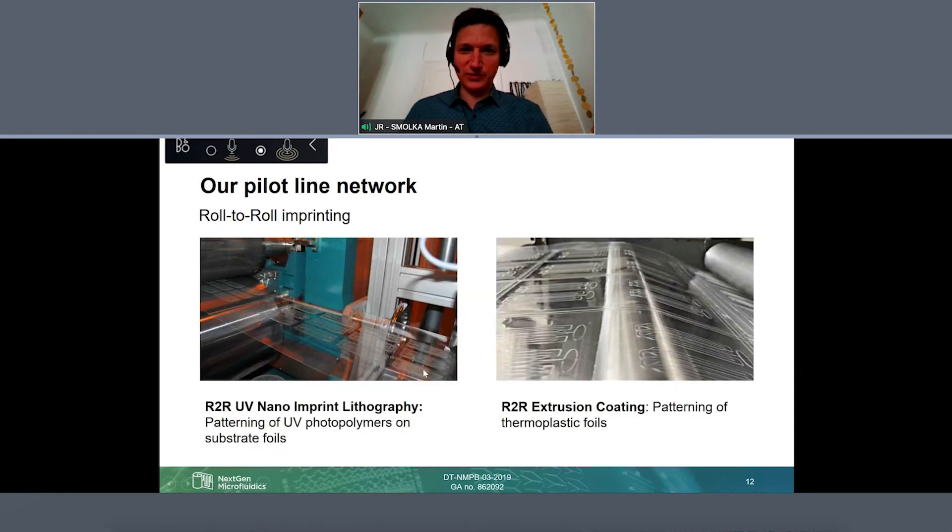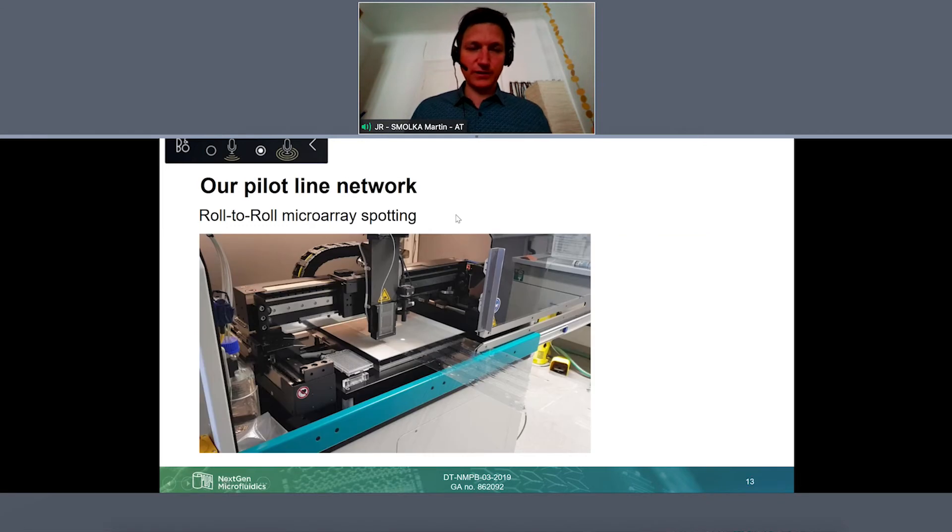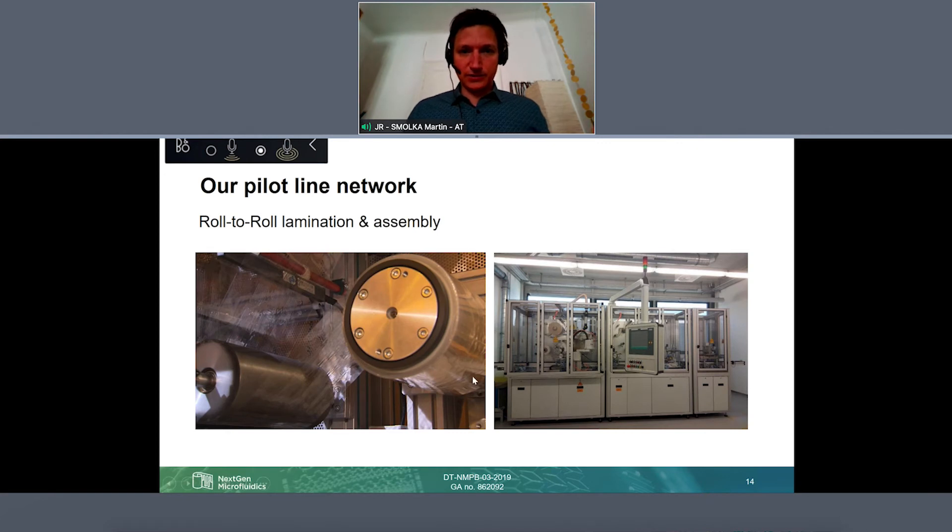I don't want to show only rendered pictures — everybody could do that — but we really have the devices behind it. Here you see microfluidic structures rolling out of our two different machines. So to say, endless rolls with microfluidic patterns in the first process. Then here we have a microarray spotter pilot line where we transfer the patterned foils and get, for example, our sensor spots included. And here is an example of our lamination equipment so that we can really assemble complex devices.